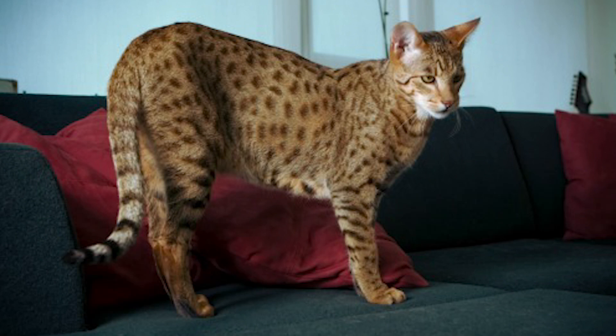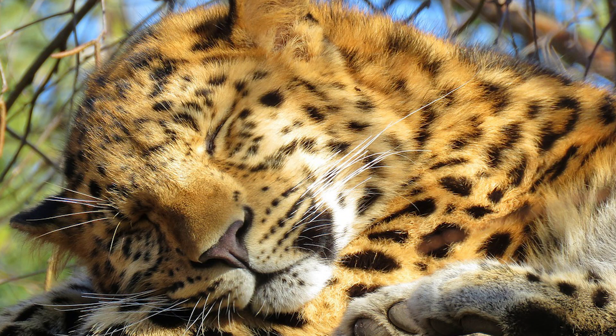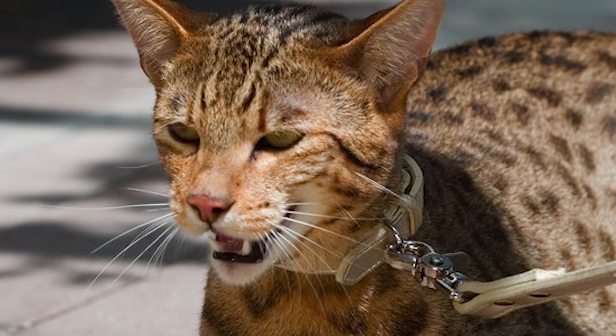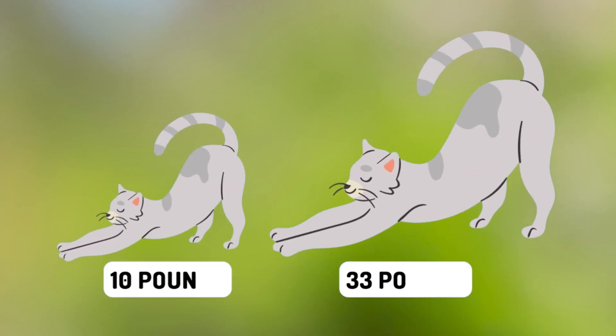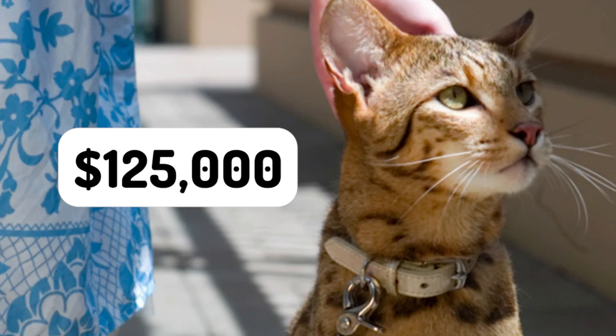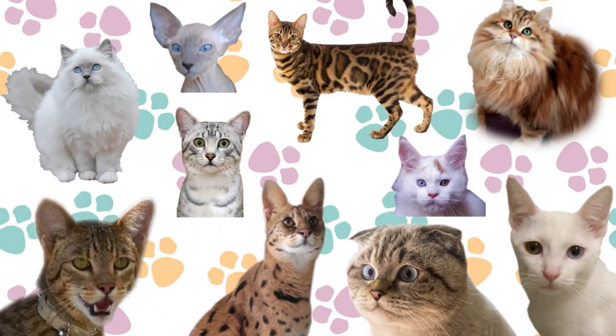Coming in at number one is the Ashera cat. The Ashera is one of the world's most exotic domestic cats. It is a cross between a domestic house cat, the African serval, and the Asian leopard. It was first developed in the 2000s by the animal breeding company known as Lifestyle Pets. This cat is much larger than your average cat, weighing up to 33 pounds, and can cost up to a whopping $125,000.